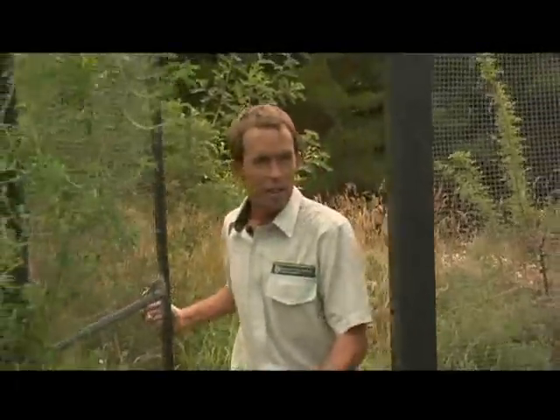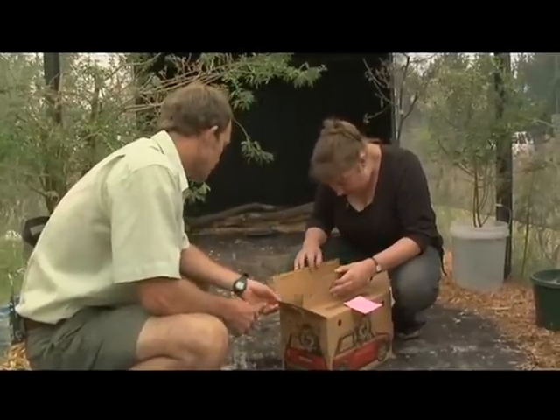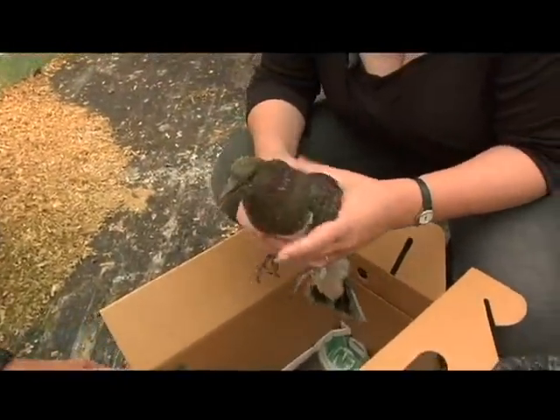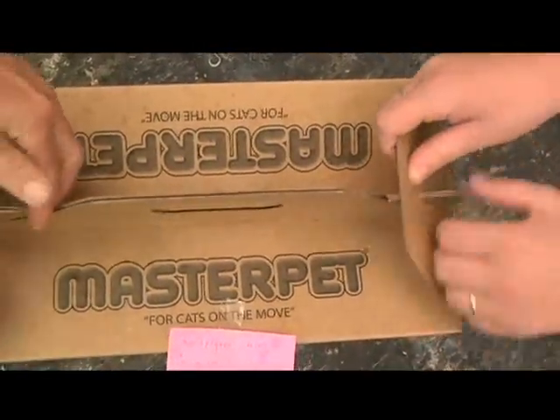Oh, you're little — still got a bit of down. You're very little. It's tiny, isn't it? It's just young and was found walking on the main road near the cemetery.